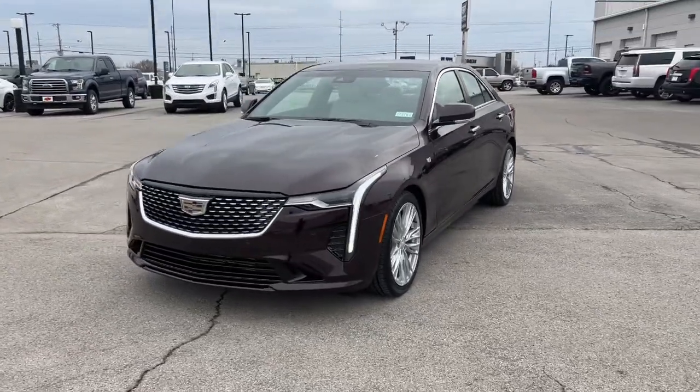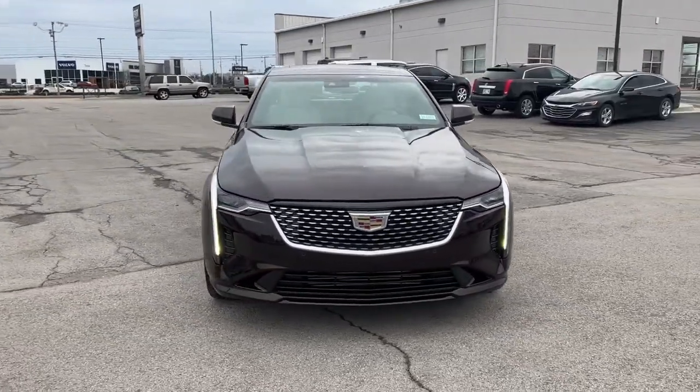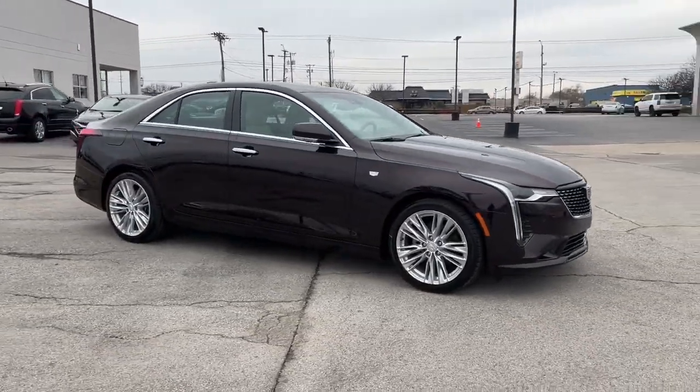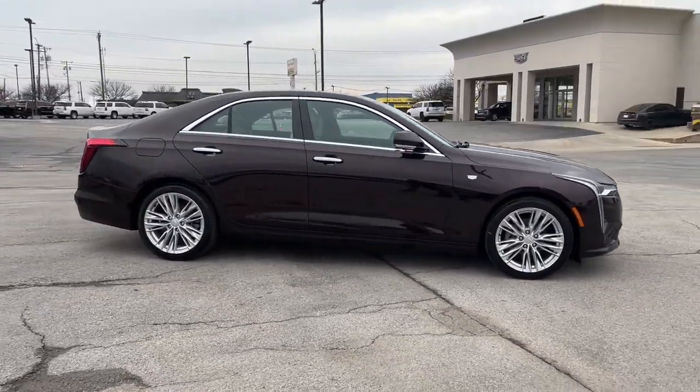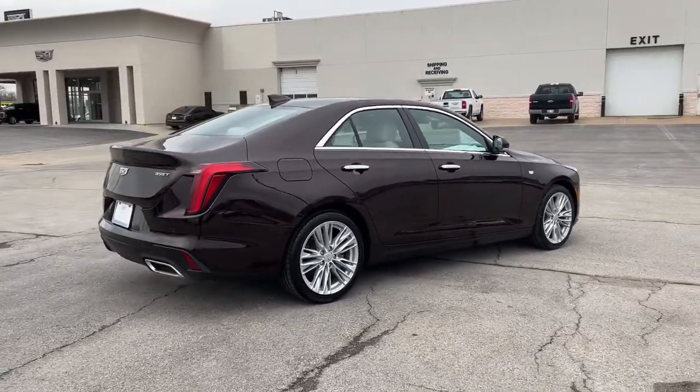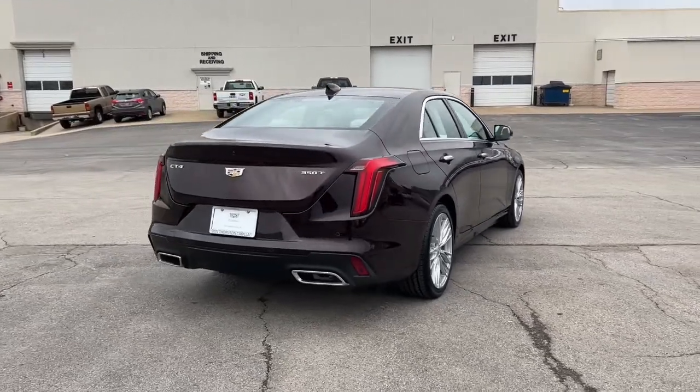You just found the 2022 Cadillac CT4. Get the features you need and the comfort and style you've been hoping for. This well-equipped vehicle is an excellent value and will help you make the most of every drive. All you need to do is relax and enjoy the ride.